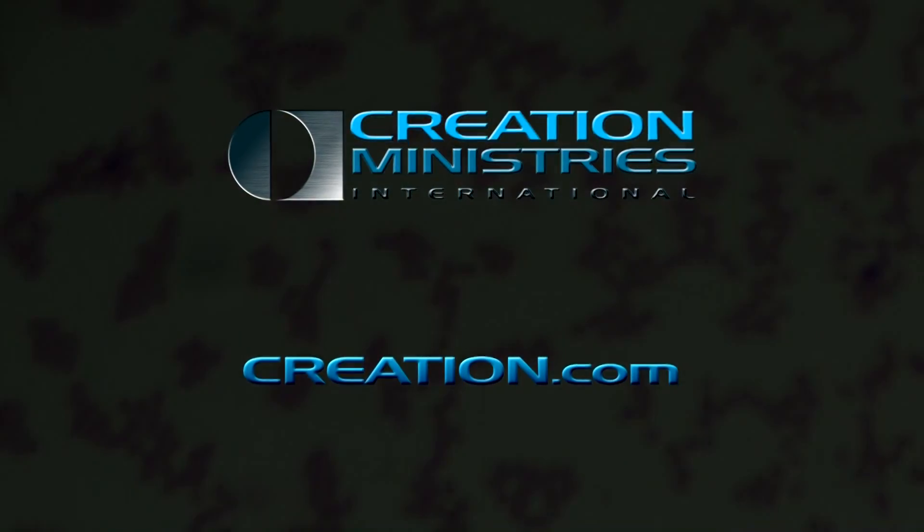To find out more from Creation Ministries International, visit our website creation.com.